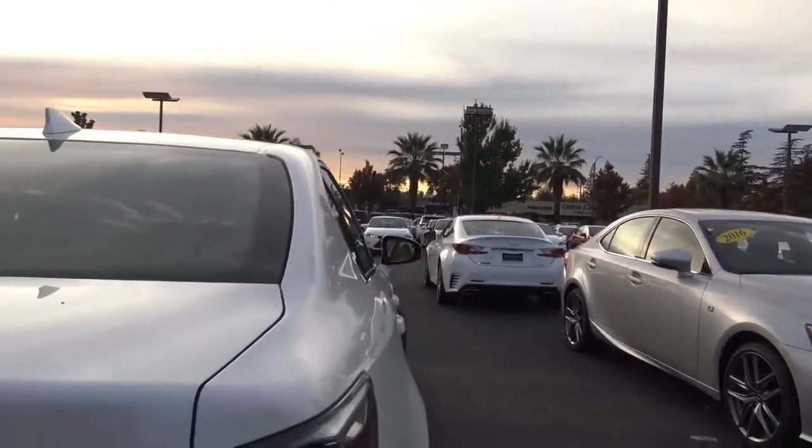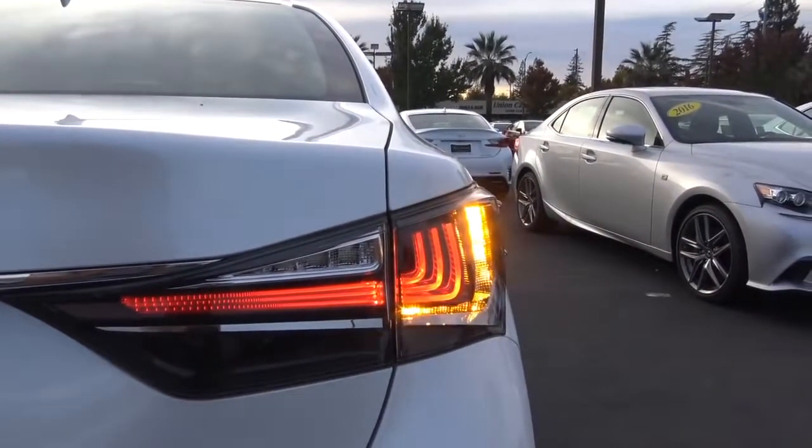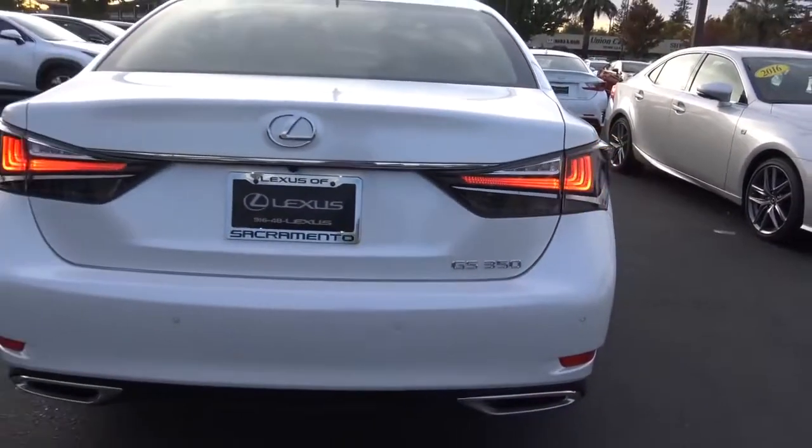At the rear we have LED taillights with nice LED turn signal indicators, rear parking sensors, and dual exhaust tips.